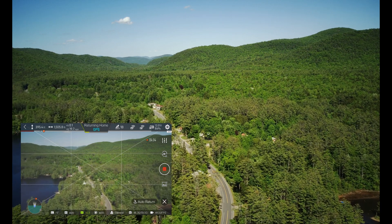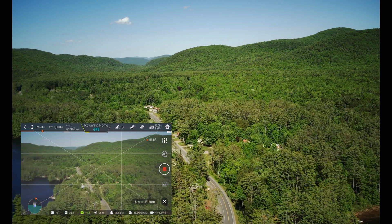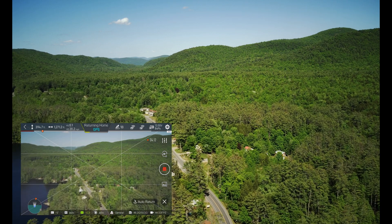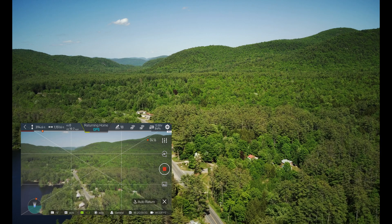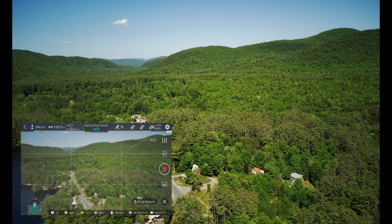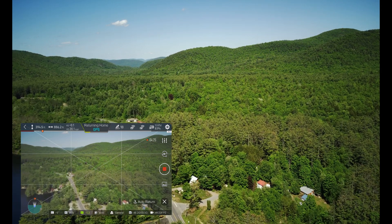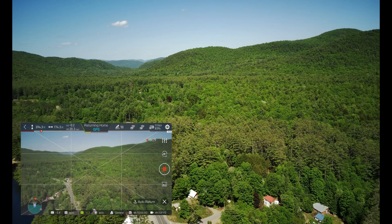Damn, the pollen out here is murder right now — holy Jesus, it's killing me. This is just a quick little video, guys. I didn't have a lot of time today to get everything out, so just a nice basic little video to let everybody know that the firmware is decent.